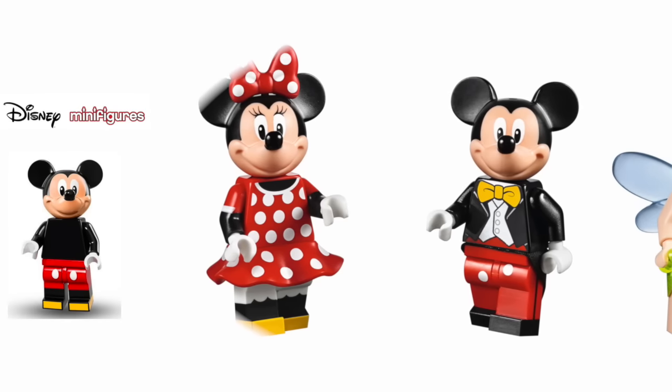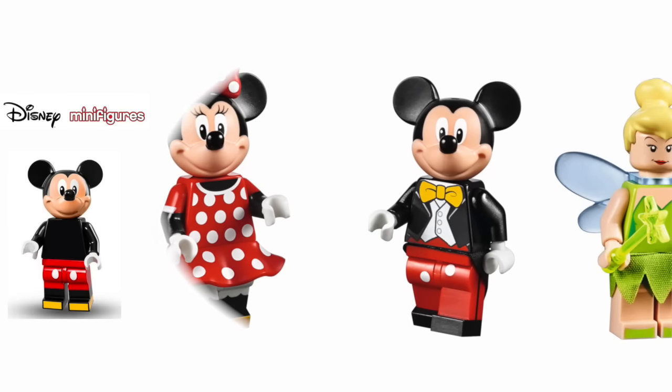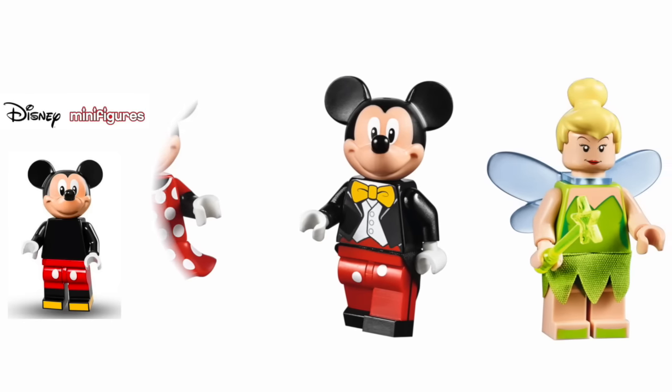Here we have Mickey, and again Mickey has really different printing that makes those old minifigures we've been collecting look relatively bland. I love his little three-piece suit waistcoat, yellow bow tie, and the matching dots on his trousers.